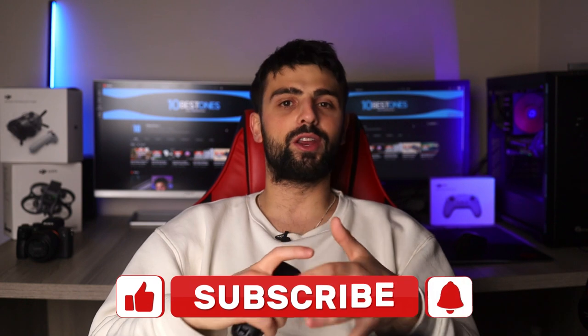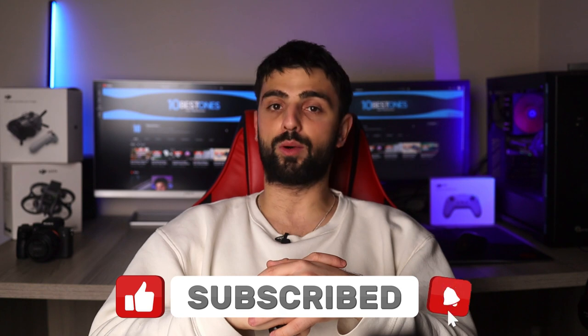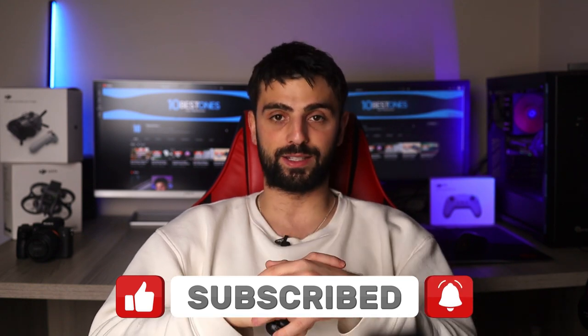And there you have it, folks — my top 5 recommendations for the best keyboards for fast typing. I hope this video has been helpful in guiding you toward your next keyboard purchase. Remember to choose a keyboard that works best for you and your typing needs. Happy typing!